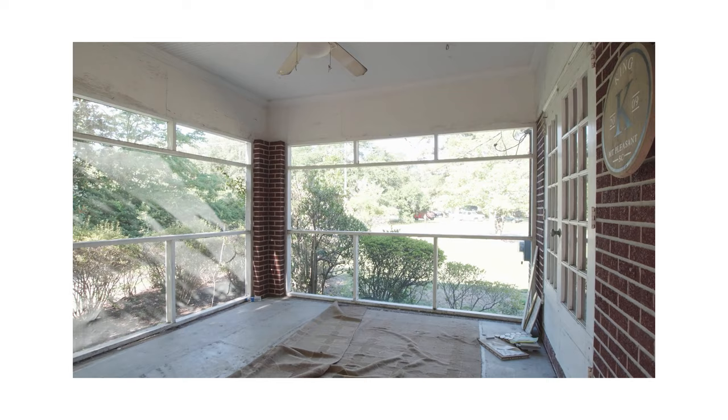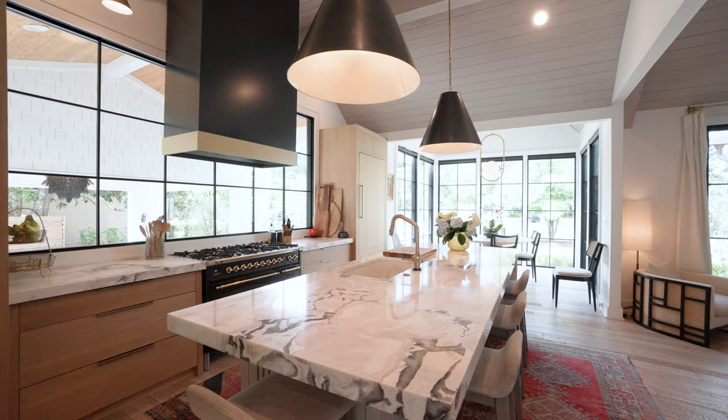It's crazy to think this used to be a side porch, and now it's this amazing space where we gather with family and friends to hang out, talk, and of course eat.